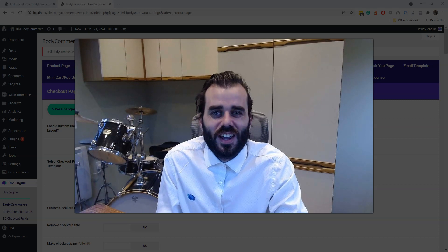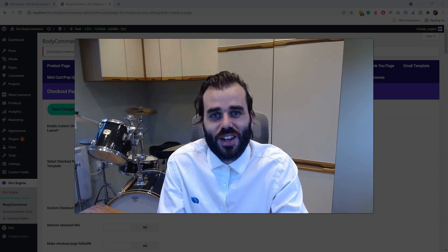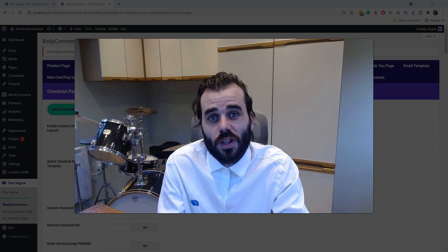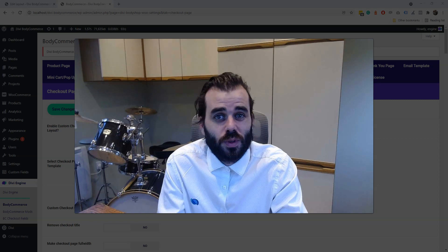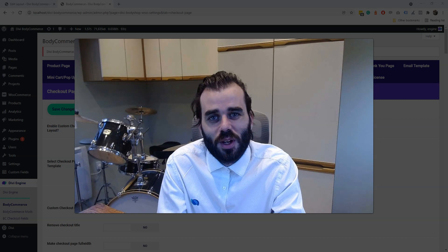Hey, Pete here from Divi Engine. This is a quick video for everybody who uses Bodycommerce. There's an awesome new update from Divi with some new WooCommerce modules, so this is a video just to run through a few of our thoughts and where we're going to go.